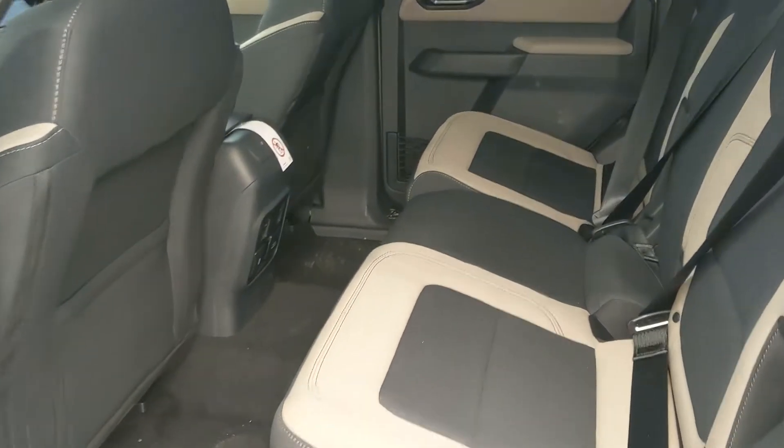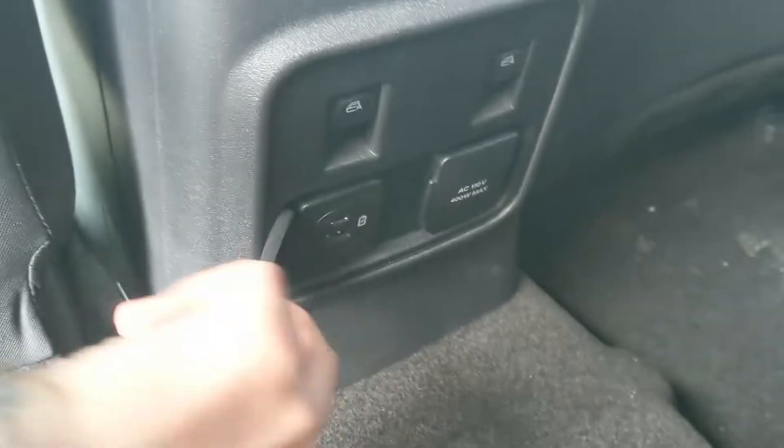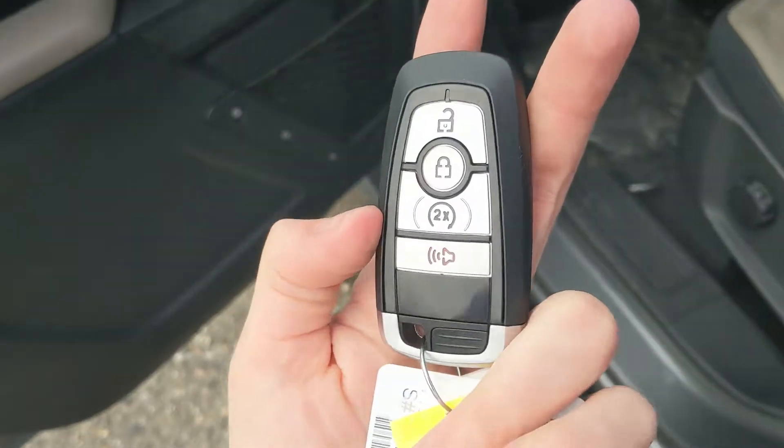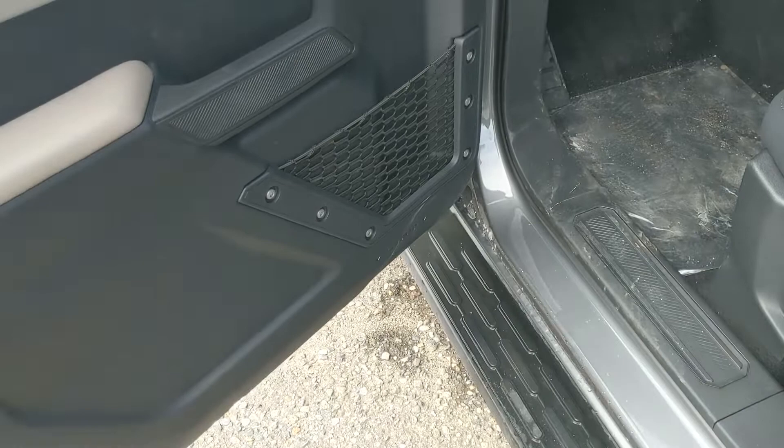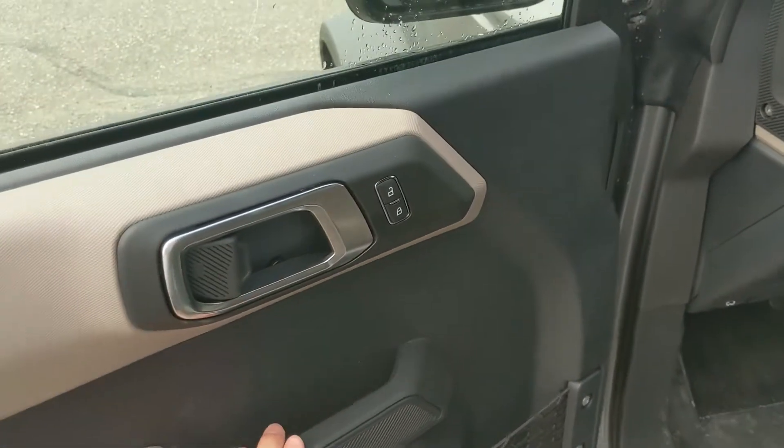Looking into the back seat, you have comfortable seating for three with window controls in the middle, along with a USB, USB-C, and 110 volt power outlet. This vehicle also has remote start, so there's no need to go outside on cold mornings to warm up your SUV. You also have power windows, power mirrors, and power locks.